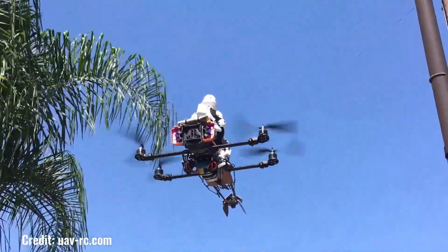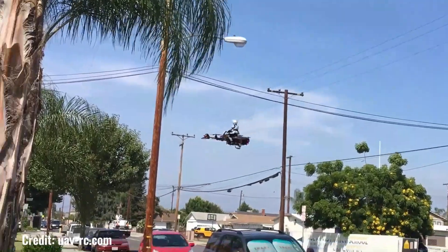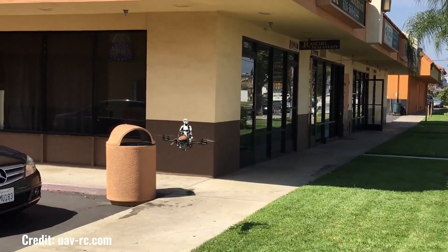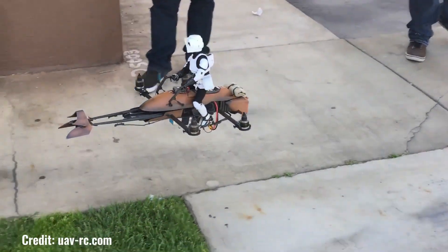These quadcopters can perform daring stunts and aerial acrobatics just like the speeder bikes seen in the movies. Built to withstand the rigors of flight, they are designed to be durable and long-lasting, ensuring countless hours of enjoyment.